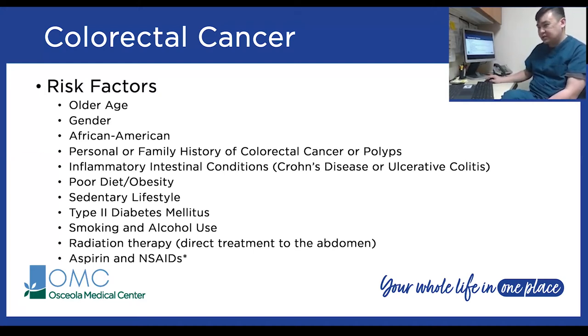Interestingly, aspirin and NSAIDs — things like ibuprofen and naproxen — have some evidence suggesting they are actually preventative and may help decrease the risk of developing colorectal cancer. However, there are no clear guidelines about this; it's based on only a few studies.